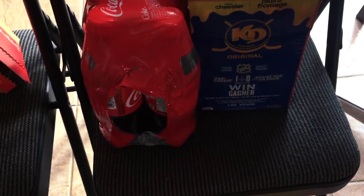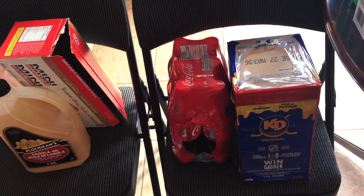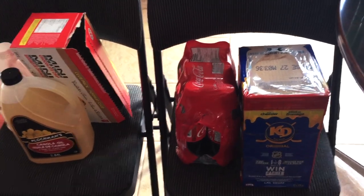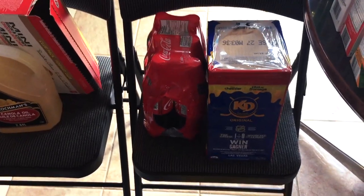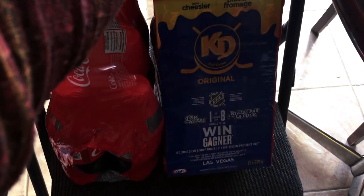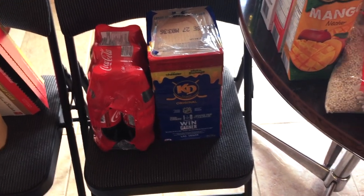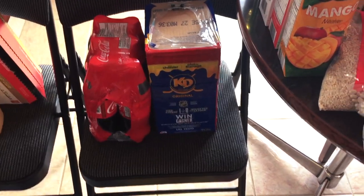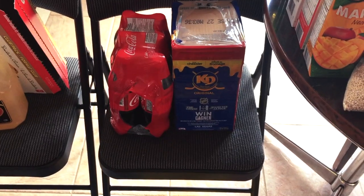I also bought Kraft Dinner. I'm not giving prices for everything because I can't remember them all — some were on sale, some weren't. The Kraft Dinner was $11.98 for a box of 12, which works out to a dollar a pack. We use about three packages per dinner, and I also give the kids leftovers for lunch the next day, so it's good to have on hand.